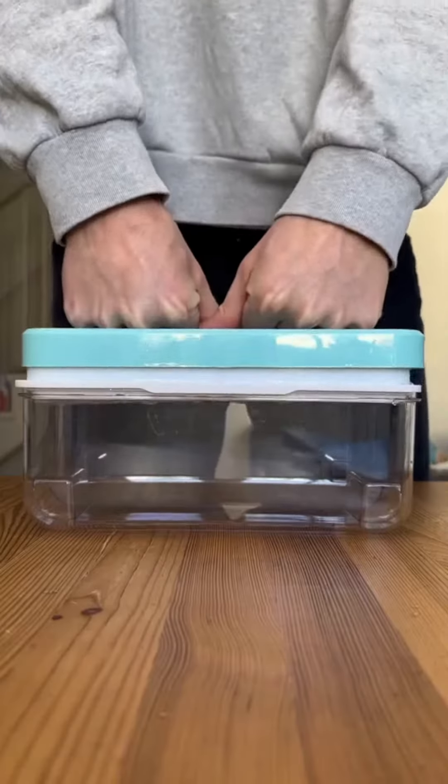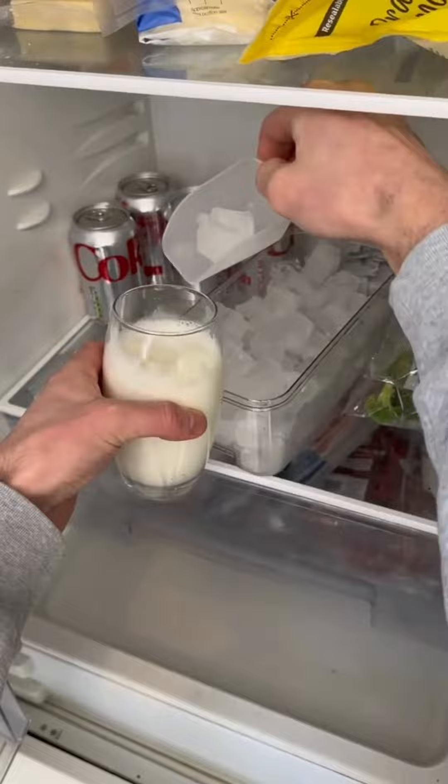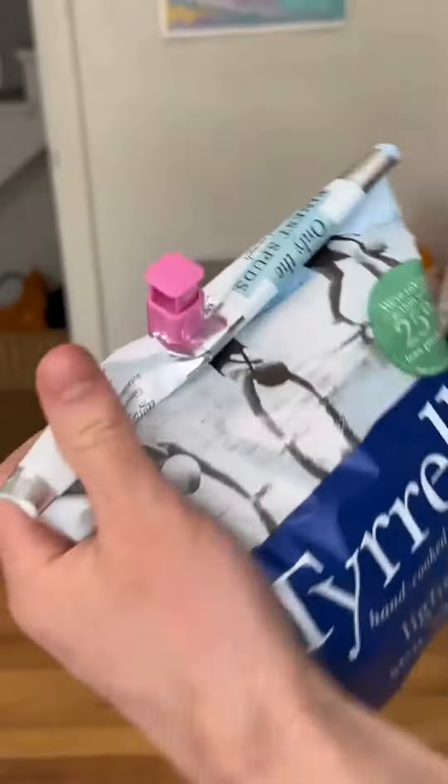This is an ice maker which has erect sticks to pop the ice into the storage box and comes with a shovel as well. These clips keep your bread or a bag of food fresh forever.